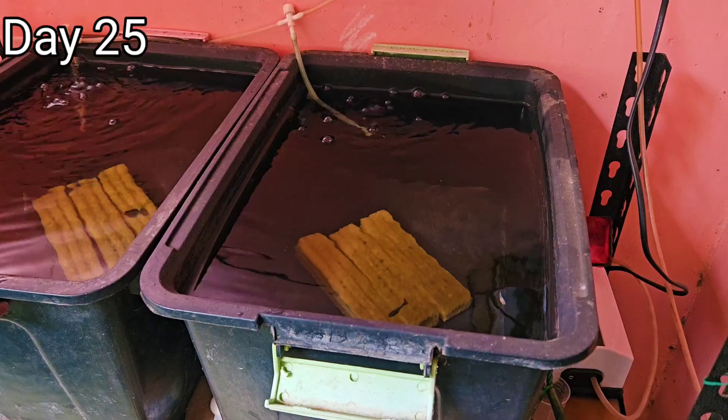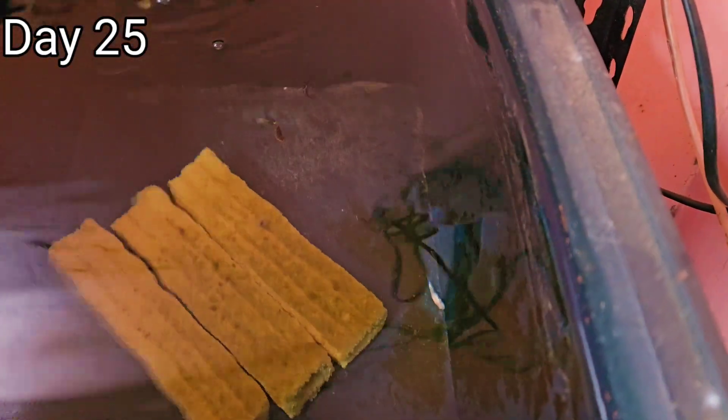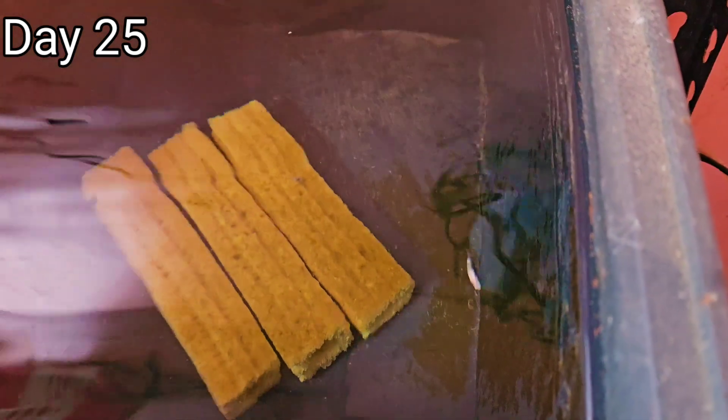On the 25th day of our experiment, which is four days after one of the guppies from group 1 died, I saw another dead guppie again, but this time in the second group, which are the BBS-fed guppies. Again, it might have something to do with a sudden change in temperature because rain just suddenly occurs at any time of day.